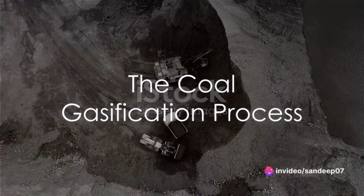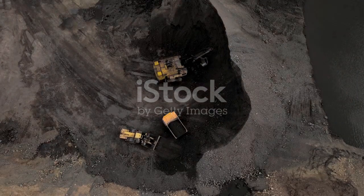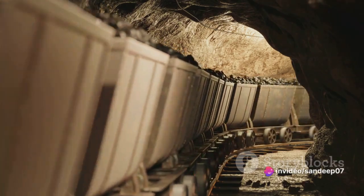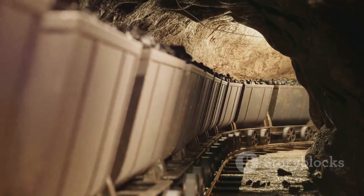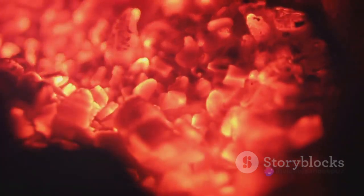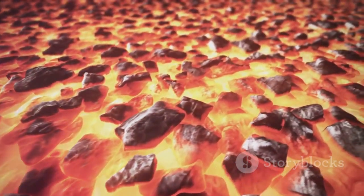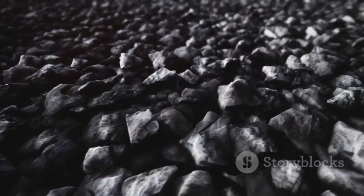Understanding the coal gasification process is easier than you might think. At its core, it's all about transforming coal into a more usable form of energy. The first step is partial combustion of coal — not burning it to ashes, but heating it just enough to break down its complex organic structures. The coal is subjected to high temperatures in the presence of a limited supply of oxygen, resulting in the formation of carbon monoxide and hydrogen, leaving behind a carbon-rich residue. This step partially oxidizes the coal without completely burning it, preserving much of its energy potential.